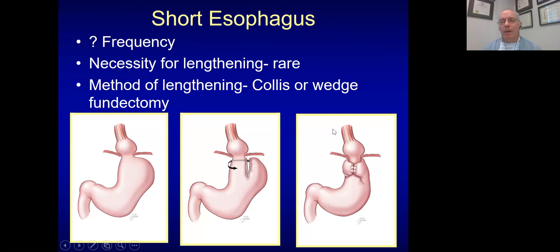Regarding short esophagus: in my career doing these over 25 years, I don't believe there are a lot of true short esophaguses requiring a lengthening procedure. I can count on one hand how many lengthening procedures I've done. I'm more concerned about the effects of a lengthening procedure — I'm essentially making a gastric tube in the chest. If I can give them a small sliding hiatal hernia, that's probably more appropriate. If I do have to redo a lengthening, I'll usually do a wedge fundectomy, resecting that fundus that's been up in the chest.